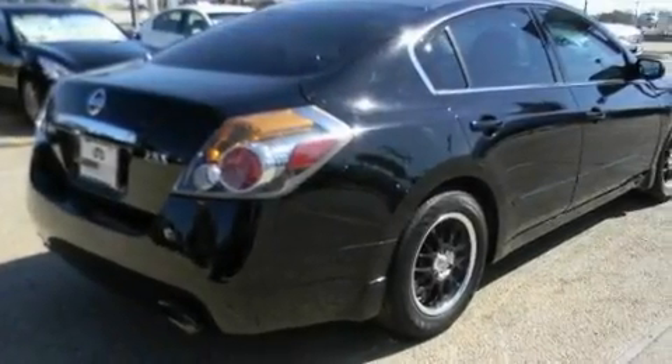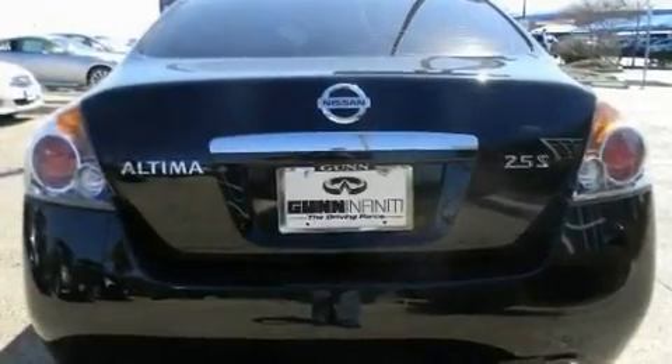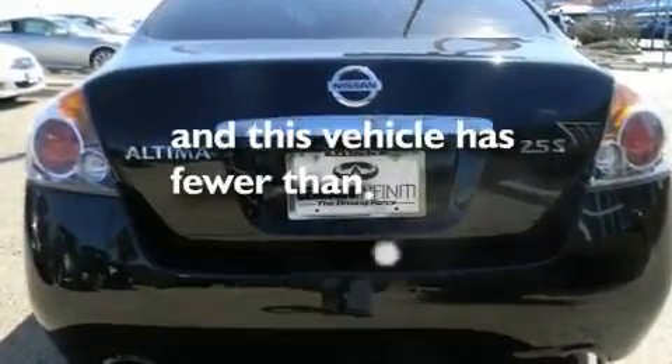Additional features include a security system, a passenger side vanity mirror, a low tire pressure indicator, a rear window defroster, and this vehicle has less than 28,000 miles.